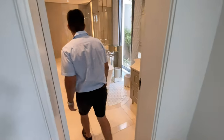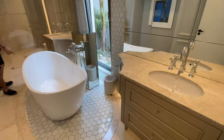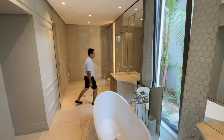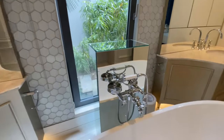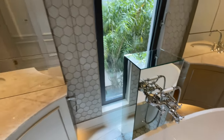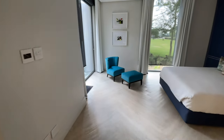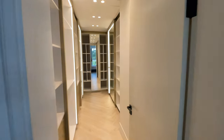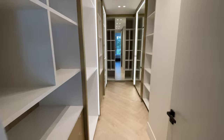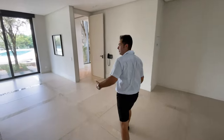As we go through into your gorgeous en suite, you have double vanity, freestanding bath, classical taps, frameless glass shower, toilet, and your shower. Have a look at your walk-in closet — special, special. I think your guests will not leave; they'll essentially become part of the family.